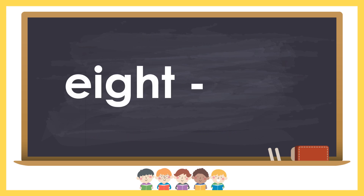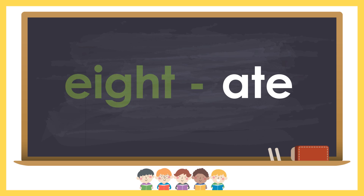Eight and ate. Eight is a number. Ate is the past tense of eat.